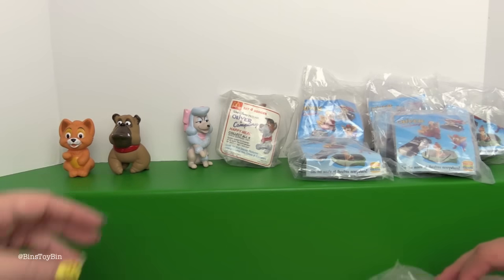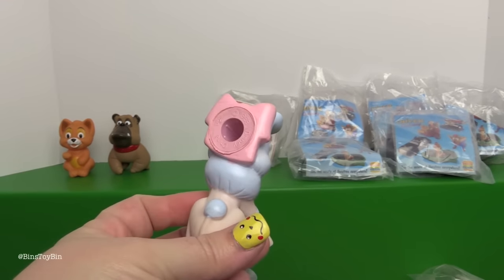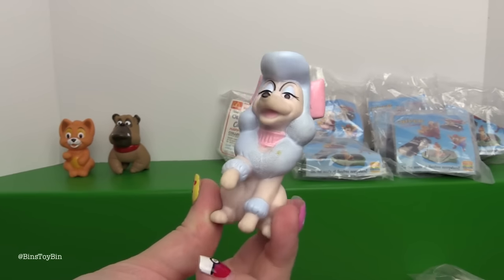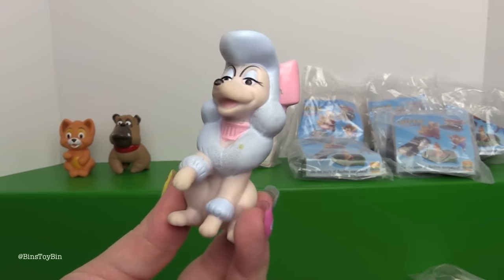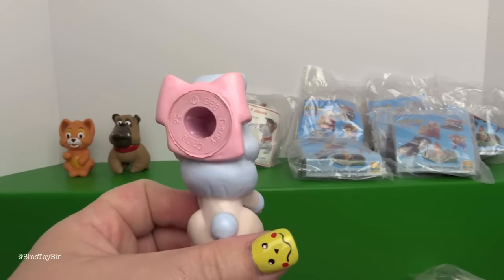Now the next toy, set number three, was Georgette the Pampered Poodle. But we don't have her in the bag - she's loose. And I don't think she would approve because she's a little grubby, and I think she would have a fit about that.